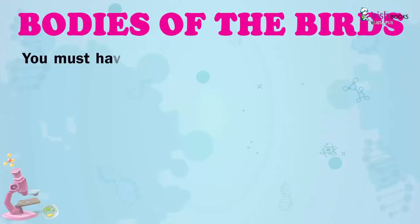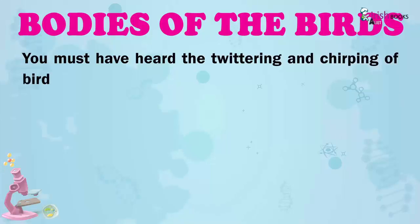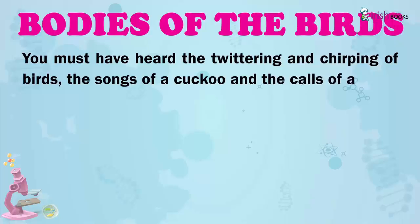Bodies of the birds. You must have heard the twittering and chirping of birds, the songs of a cuckoo and the calls of a crow. These are the sounds of various kinds of birds around us.